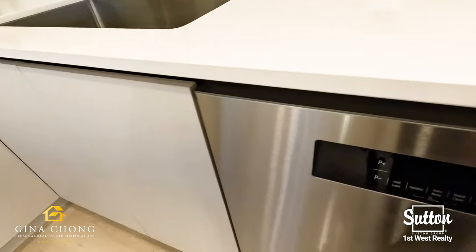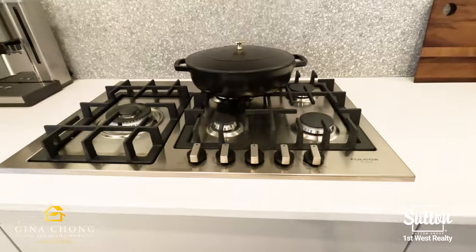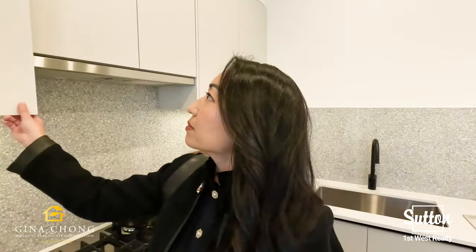Walk into their European inspired kitchens and you will see a Euroline appliance package, quartz countertops, rosette dining lights, and under cabinet LED lighting.